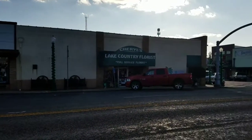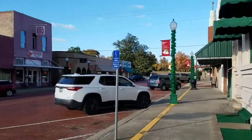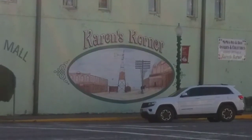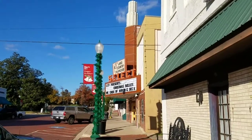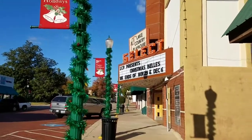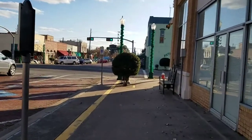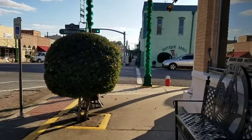This leg of our journey takes us to Minneola, Texas. We found the old theater in town — looks like it's a country playhouse now.